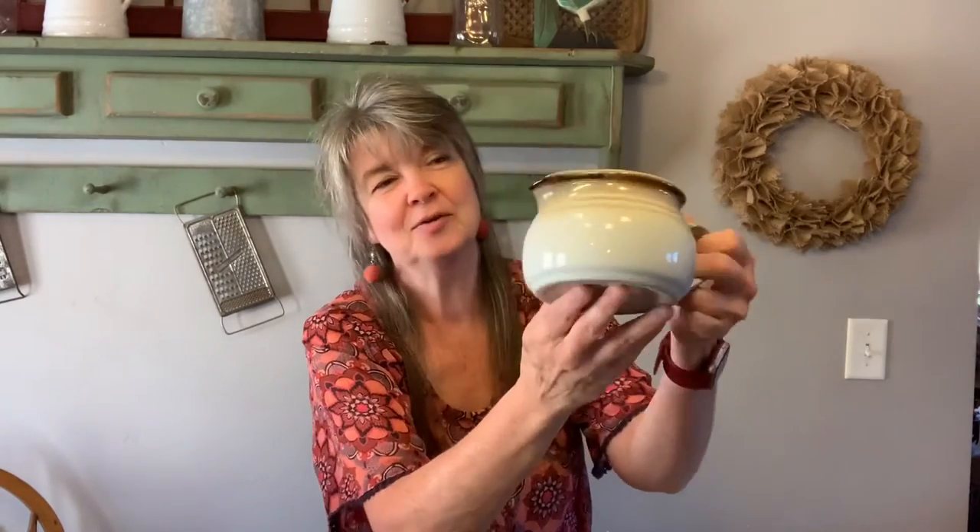I also found this Noritake stoneware pitcher. I'm going to keep this for myself — might even use it as a gravy boat. I do have another gravy boat that my daughter will probably steal. This one is made in Japan and it was 75 cents — really nice, gorgeous condition, no chips or cracks. So I'll probably use it for decoration right now, but might end up using it as a gravy boat since I think my daughter is going to steal the other one from me.